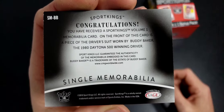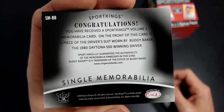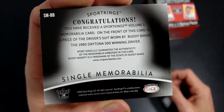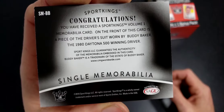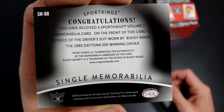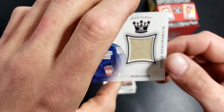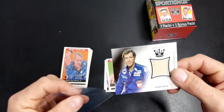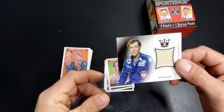You have received a Sports Kings memory. On the front of the card is a piece of the driver's suit worn by Buddy Baker. Yeah - how about that - a piece of Buddy Baker's suit!